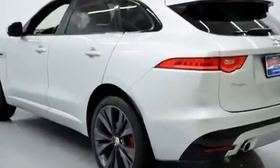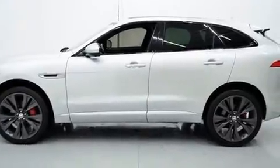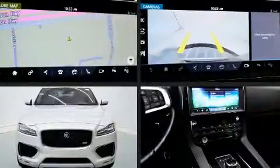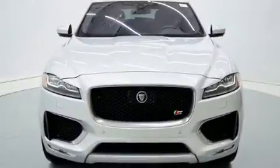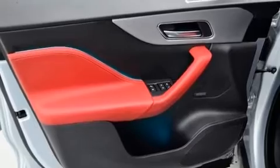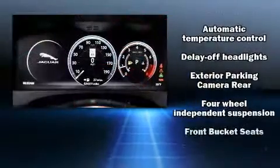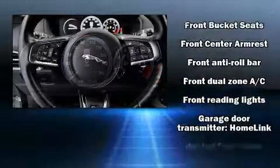For added security, dynamic stability control supplements the drivetrain, and all-wheel drive maintains traction at all four corners. All of the premium features expected of a Jaguar are offered, including leather upholstery, voice-activated navigation, a power seat, automatic dimming door mirrors, front dual zone air conditioning, blind spot sensor, and seat memory.